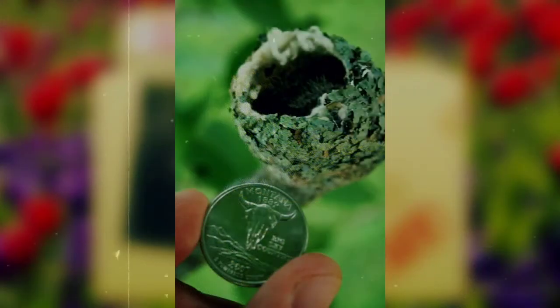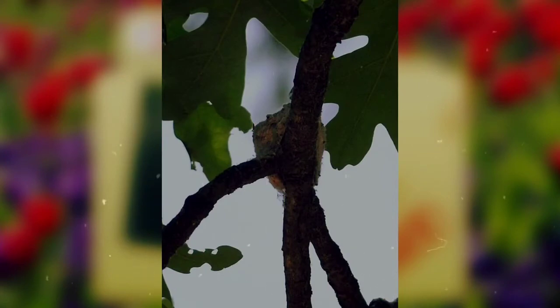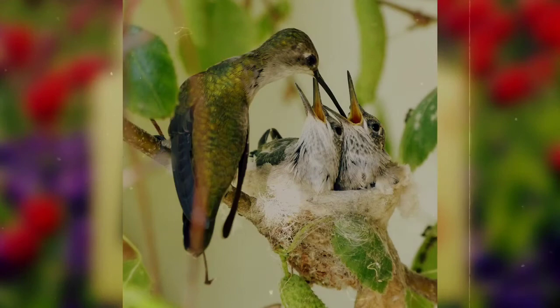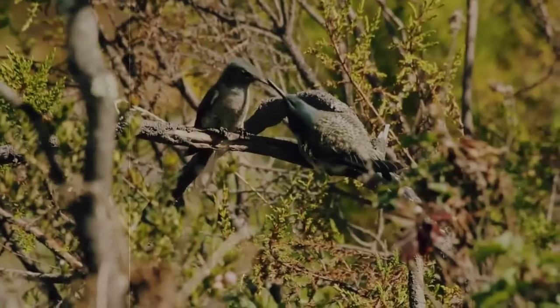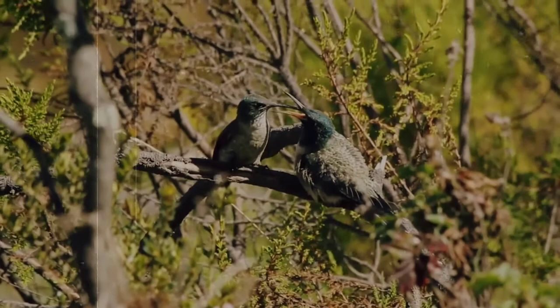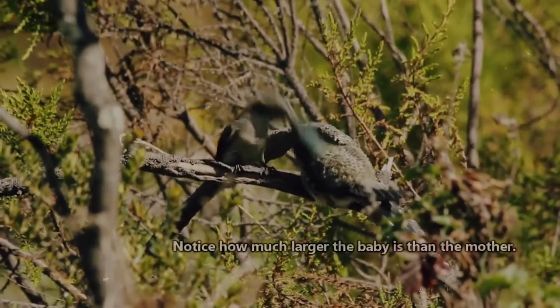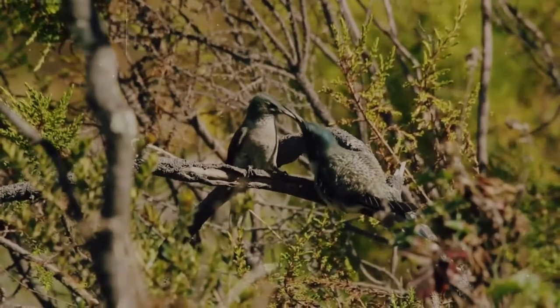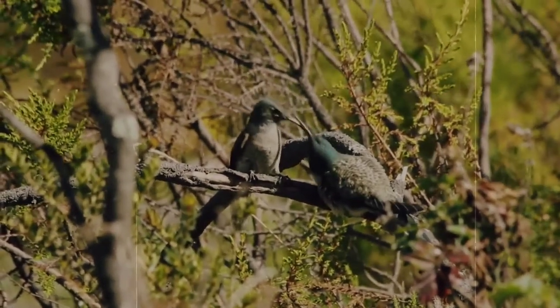She will build a nest roughly the size of a walnut about 10 to 20 feet off the ground. She will lay a clutch of 1 to 3 tiny white eggs and spend up to 80% of her time for the next 2 weeks incubating them. After they hatch, she will continue to feed them for the next 3 weeks until they're ready to fledge, or leave the nest. She'll continue to feed them for a few days after they leave, and by the time they're ready to set off on their own, they will weigh almost double what their mother does, thanks to her dutiful and tenacious feeding schedule.